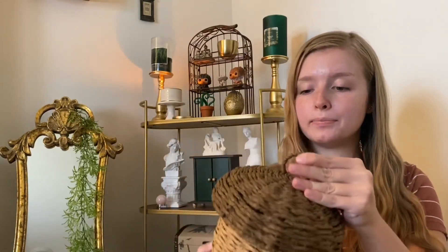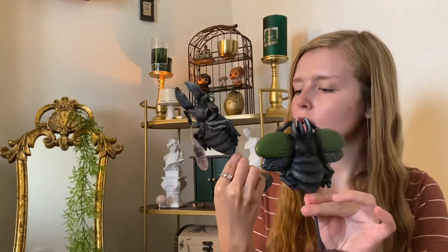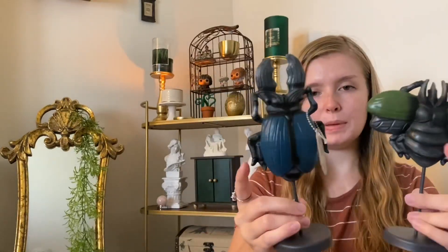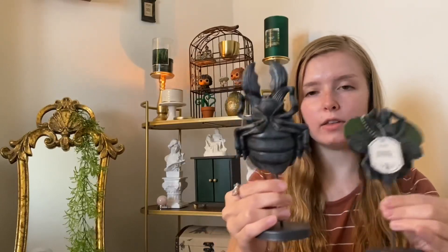The other thing that I got at Target were these two bugs. These were $3 each. I'm going to be painting them gold. I'm going to leave the stands how they are but I thought they would be really cute with my everyday decor because I kind of do like museum, dark academia type stuff.